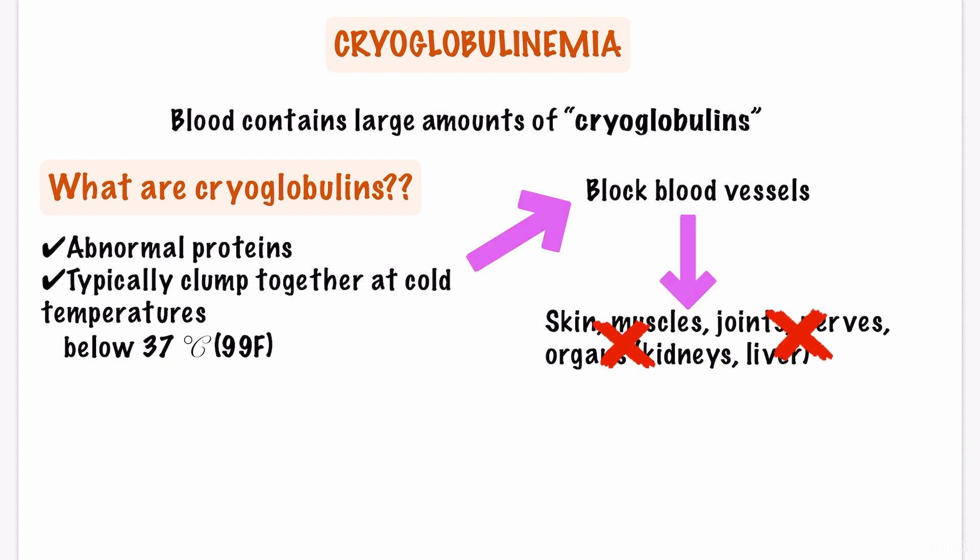Thus, cryoglobulinemia is a form of vasculitis characterized by inflammation of the blood vessels, which can restrict blood flow and damage the vital organs and tissues in your body. What are the symptoms of cryoglobulinemia?